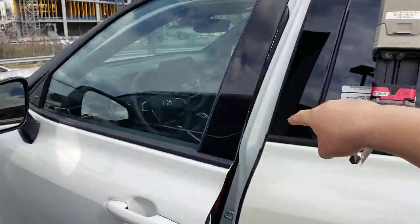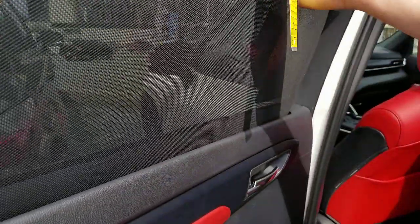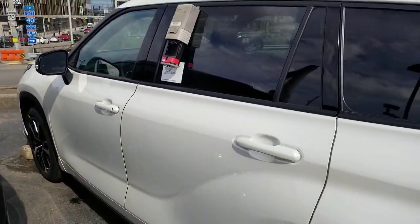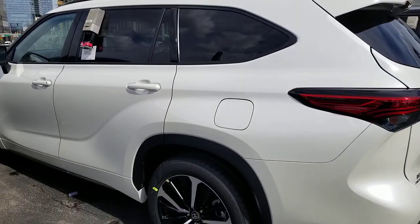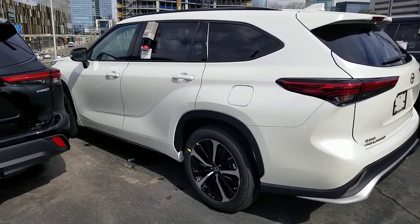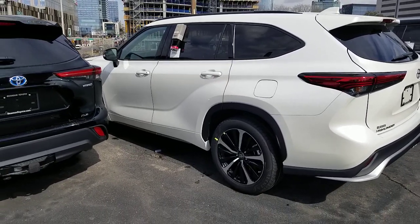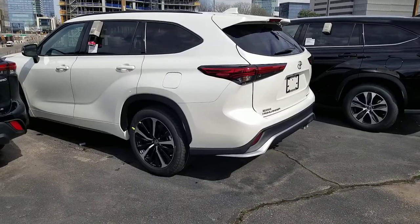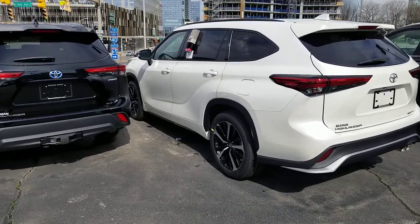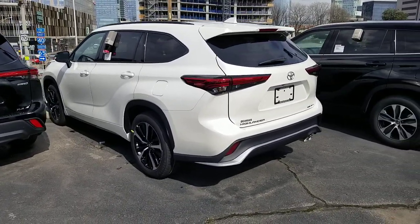Let me show you these sun shades — they're standard on the XLE and above, for your second row passengers. That's true in both the current and previous generation. They connect a little differently on top in the previous generation but they're both there and both work really well. My daughter when she was born hated sunlight on her face, and those sun shades helped a lot.